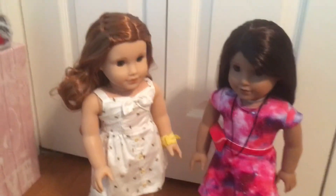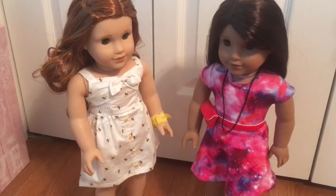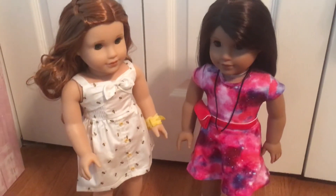So guys, I love these two dolls so much and I'm so glad I got them. If you guys liked this video, comment down below and thanks for watching. Bye.